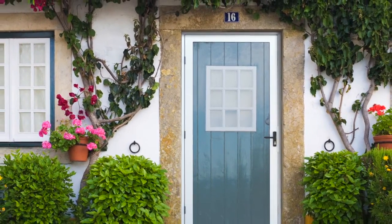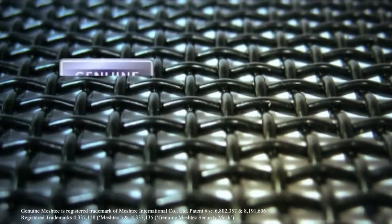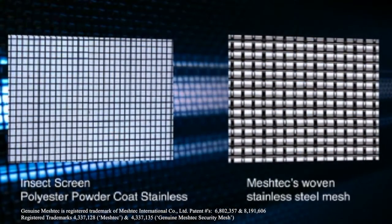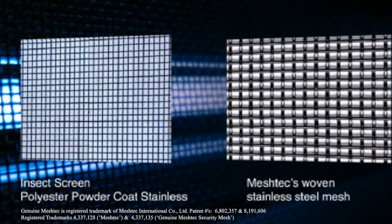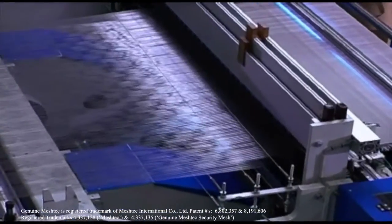Unique Home Designs is now offering premium security screen and storm doors with a genuine MeshTech screen system. This patented system, invented, perfected and now widely used in Australia, features high tensile woven stainless steel mesh that looks just like fiberglass insect screen but provides an unprecedented level of strength and security.